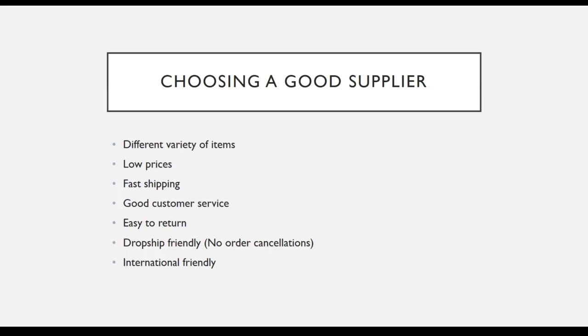You also want to ensure that they provide fast shipping and have good customer service, so that if you encounter any problem — such as a missing item or a defective item — you can contact their customer service for help. You also want to check their return policy to see if it is easy to return an item, so when your buyer files a return, you can easily get a return label from your supplier and send it to your customer.